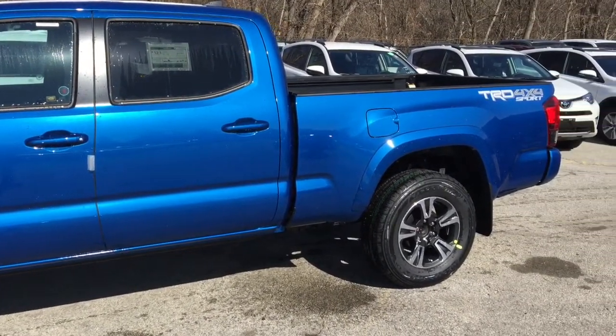Available features on the 2018 Tacoma 4x4 include an integrated GoPro windshield mount, 17-inch aluminum alloy wheels, a 7-inch touch panel display audio system with navigation, front sport seats with TRD fabric seat surfaces, a 60-40 split rear bench seat with fold-up and fold-down feature, dual-heated power adjustable folding mirrors, dual-zone automatic climate control, push-button start, and smart key system.